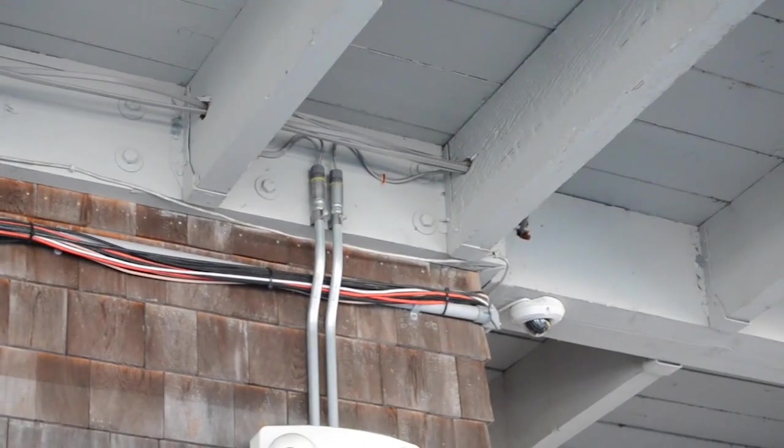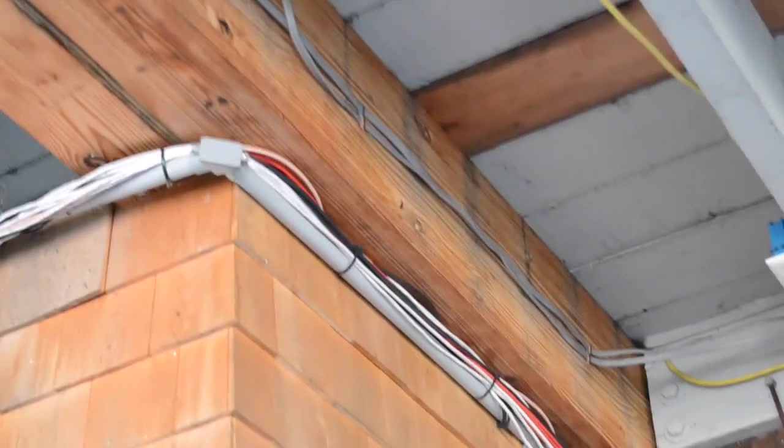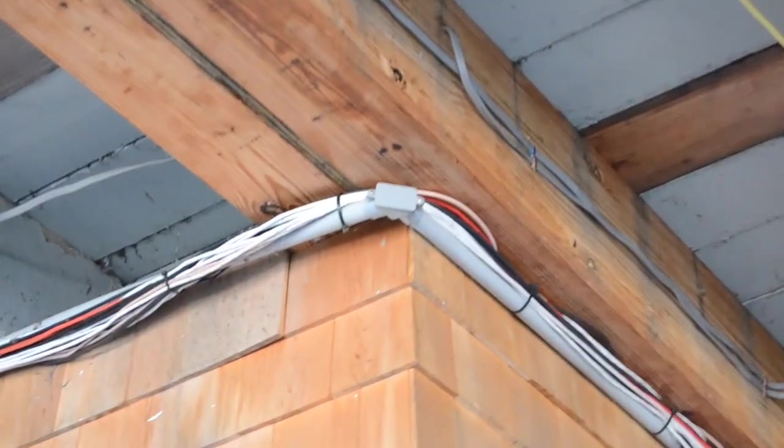Now these are power limited cables, so how do we get to 300.11(c)(2)? That's from section 722.24(a).